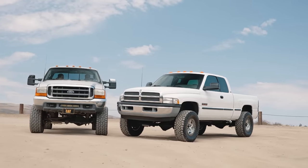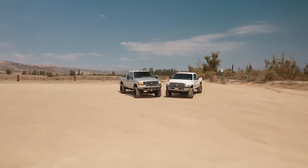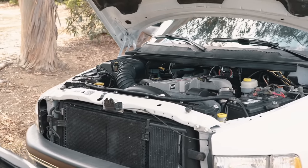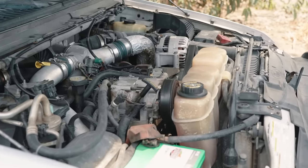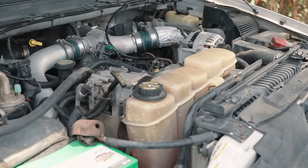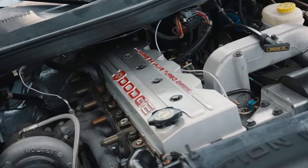Both these trucks are legendary for reliability — there are a couple of flaws if you dig into it, but overall these are some of the most reliable diesel trucks ever put on the road. In terms of maintenance ease, the 7.3 takes the cake for simple stuff like oil changes — the oil filter is right there, the fuel filter is right on top of the engine bay. Ford made basic maintenance very easy to access. On the 24-valve 5.9 it's a bit more difficult: you have to remove the intake tube to reach the oil filter, and fuel filters are kind of a pain.